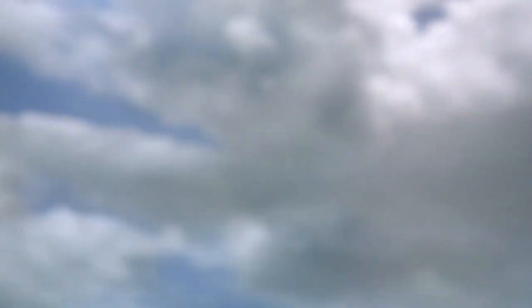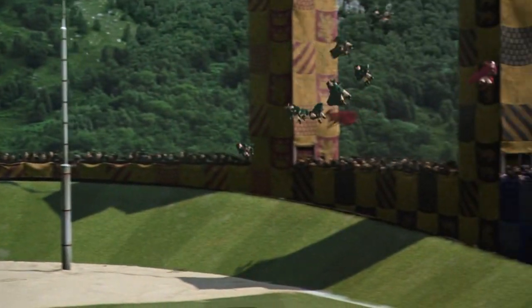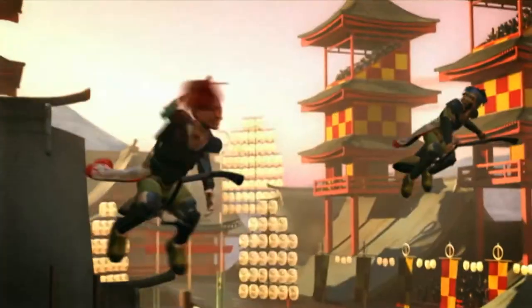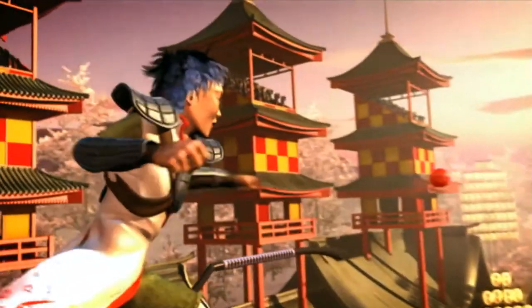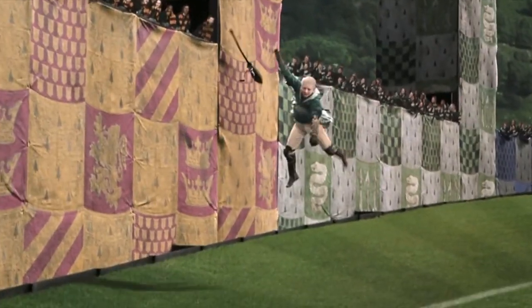Even though Draco and the rest of the Slytherin team had the Nimbus 2001 in the Chamber of Secrets during the Gryffindor and Slytherin match, it's clear that Harry is the faster of the two Seekers. This difference in speed could be because of the difference in skill between Harry and Draco, but professional Quidditch teams also show a preference for the Nimbus 2000 — the national Japanese Quidditch team choosing it over the 2001 model in the Quidditch World Cup game. With Harry's performance and the Nimbus 2000 being the broom of choice by professional teams, it's clear which broom deserves the seventh spot.